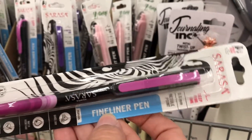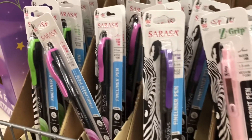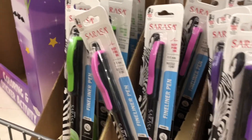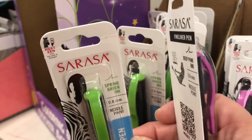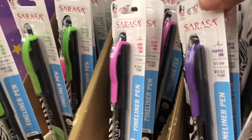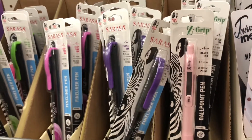Dollar Tree has new pens - these are Zebra brand, but it must be a new line called Sarasa. They had several different shades of ink to choose from, and I'm going to show you each shade. The Zebra Z-Grip pens are mixed in with these as well, so you'll see those too.